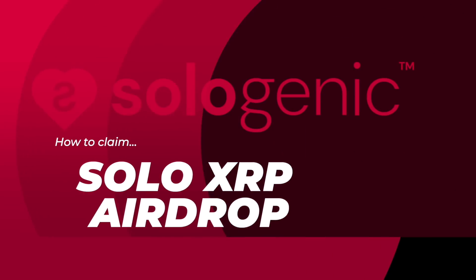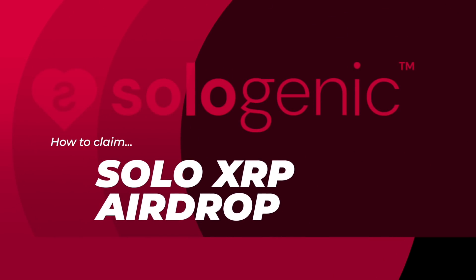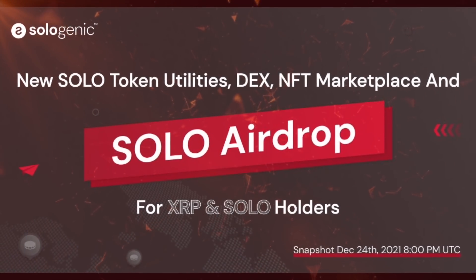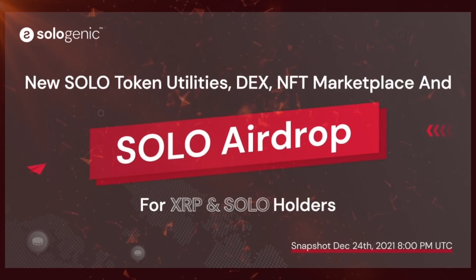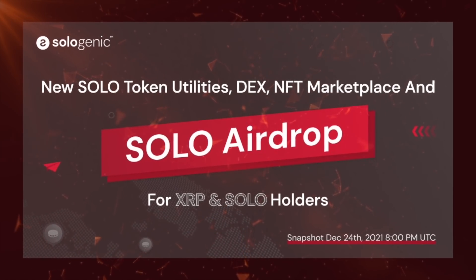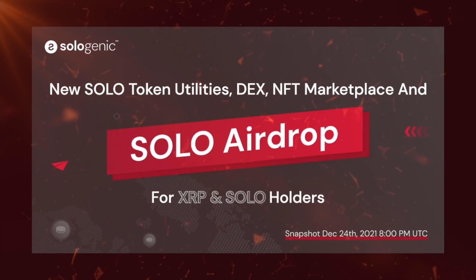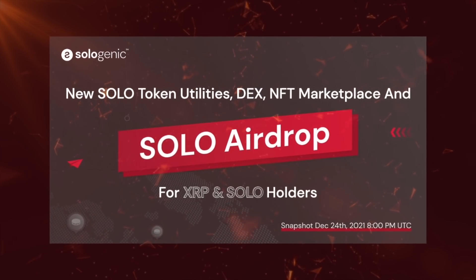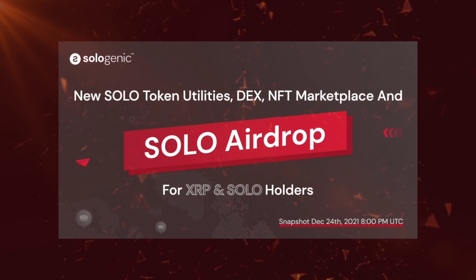How to claim the Sologenic XRP airdrop. Welcome back Flare community. Today we're going to look at the Solo airdrop on the XRP ledger — the snapshots and how you can claim it via either a Zoom account or even a hardware wallet such as a Ledger or a Dcent device.